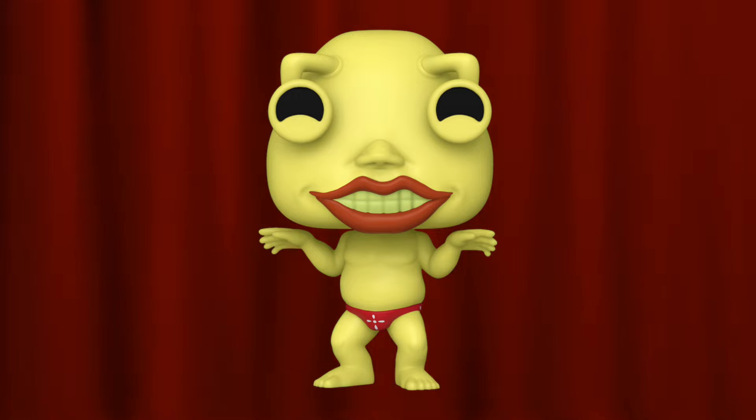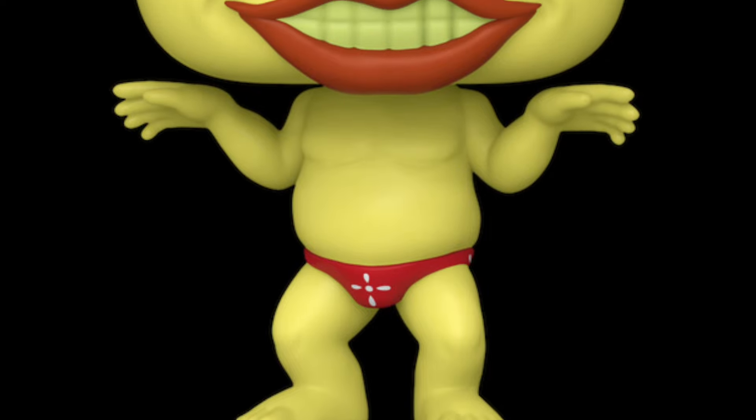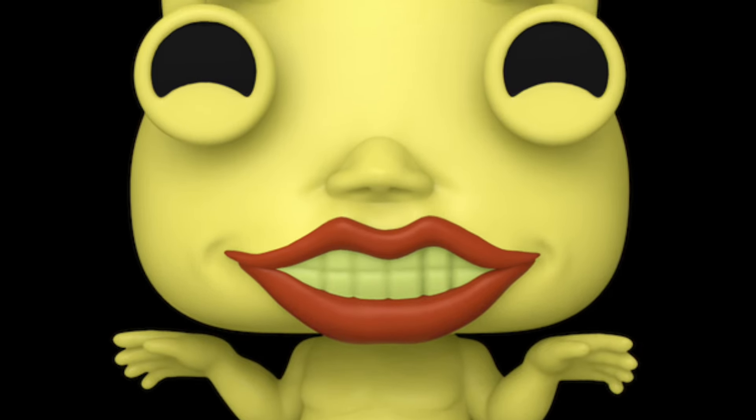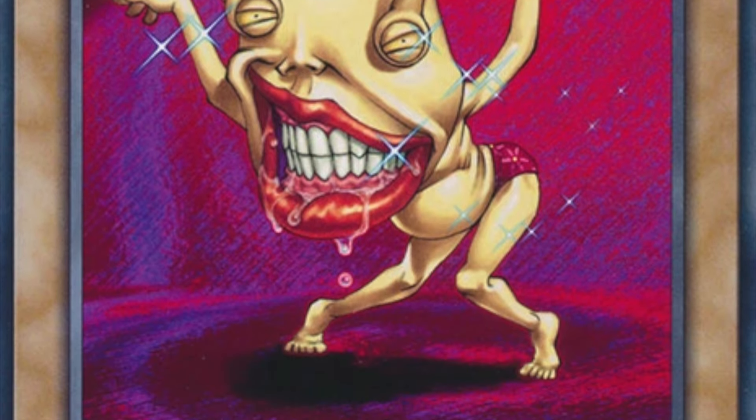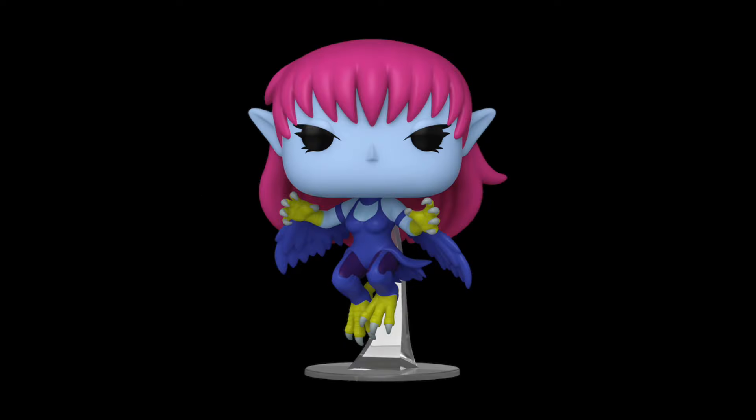Coming in at number three is the Ojama Yellow from the Yu-Gi-Oh lineup. Ojama Yellow is such an obscure dual monster that I'm so glad Funko ended up acknowledging it in pop form. The detail — he's wearing that red thong, he has the big lips, and the way they executed the eyes in pop form is almost identical to what the eyes look like on the actual card. The posing is hilarious. This is probably the most excited I am about this new set, and if I could only get one pop first, it would be Ojama Yellow — it's absolutely hilarious.